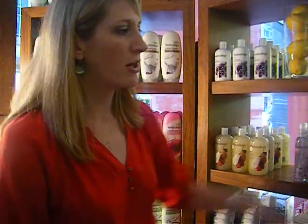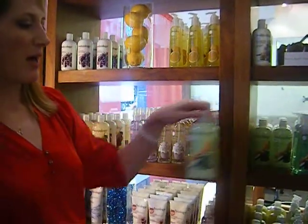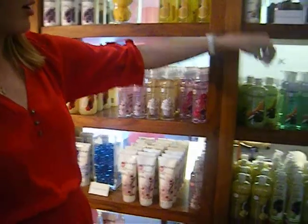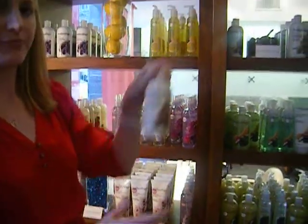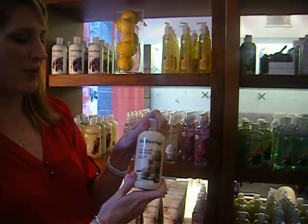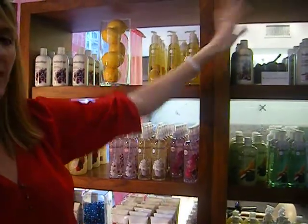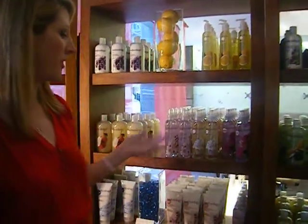Other bestsellers are our Coconut Lime fragrance — really fresh, clean smell. And then our Brown Sugar Vanilla is another good seller as well. So that kind of gives you a range: we have vanillas to choose from, fruits, and also florals.